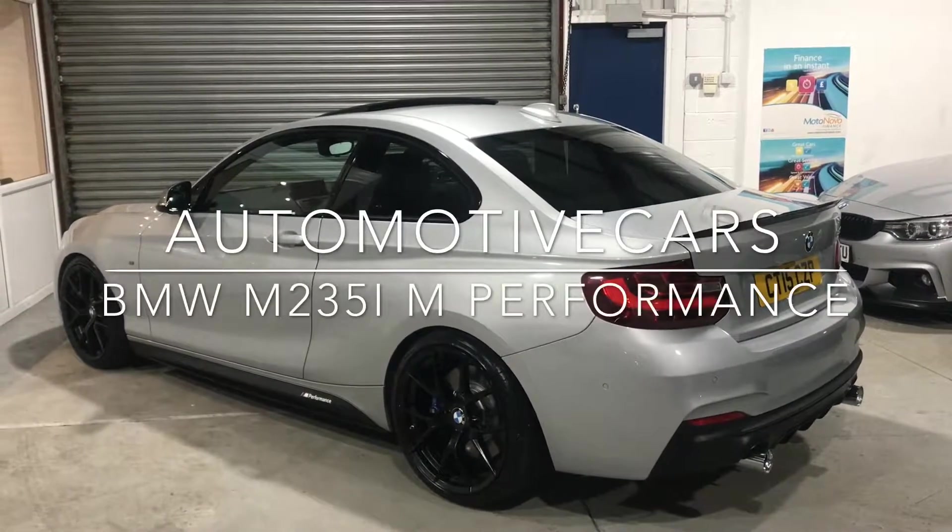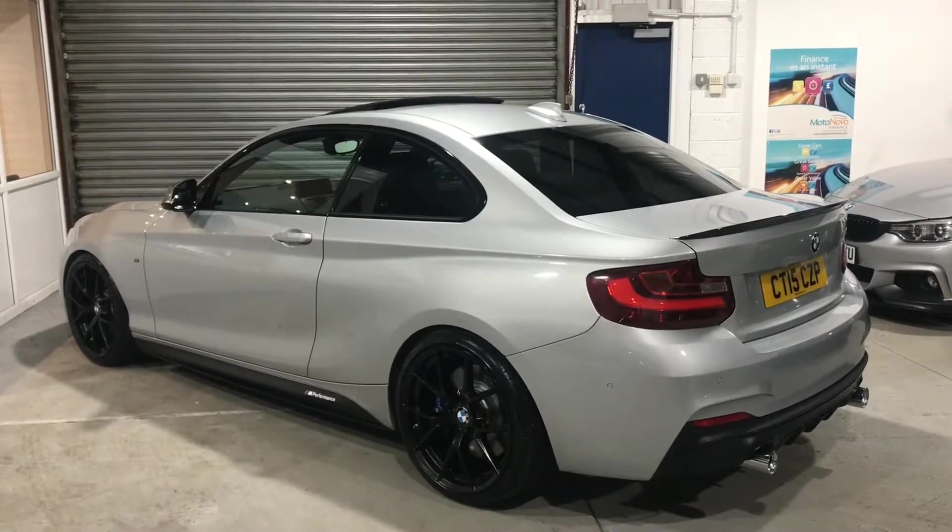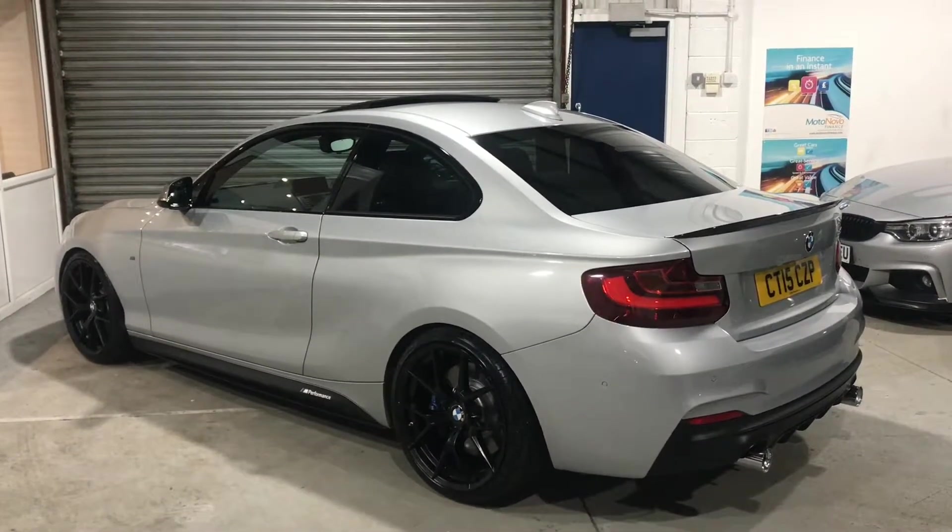Here we have this stunning 2015, 15-plated BMW M235i. This particular car has 20,000 miles on the clock.